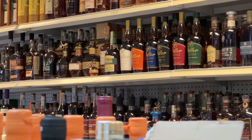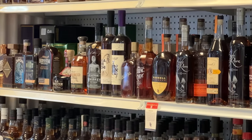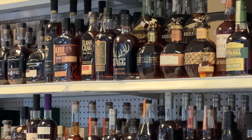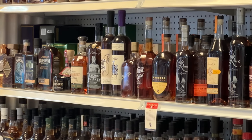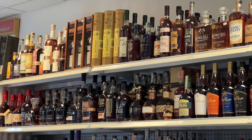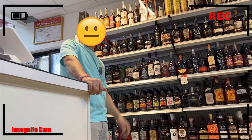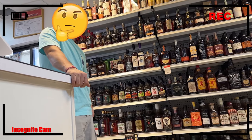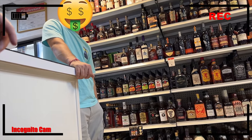Before we find out, let's see what else they have: Blanton's Gold, Elmer T. Lee, several of the Weller line, Stagg Jr., Birthday Bourbon. You want it? It's likely here. Now time to rip the bandaid off — how much is your Blanton's Straight From The Barrel? $599. That's gonna be a pass for us.